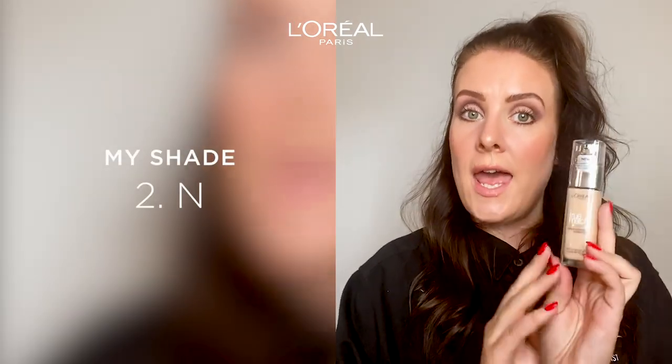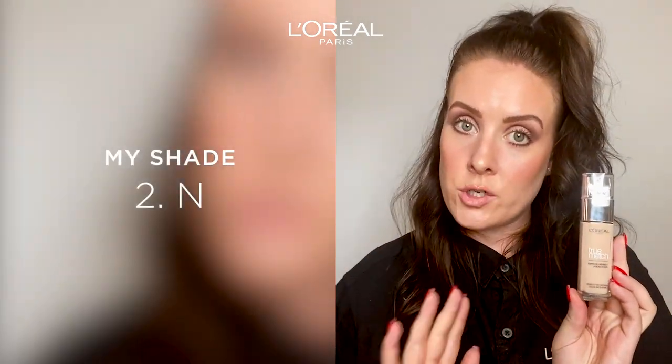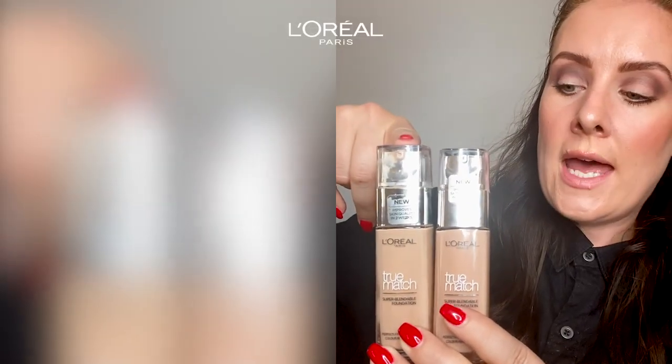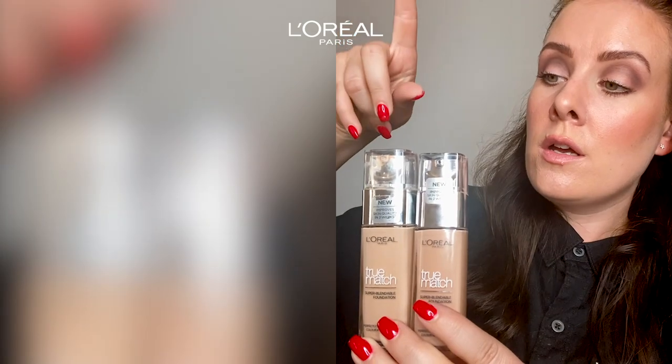My True Match color is 2N. So I have color number two and I have an N — so I'm neutral. Just to be extra clear I will show you some shades. I have 2N, so this is a neutral color.